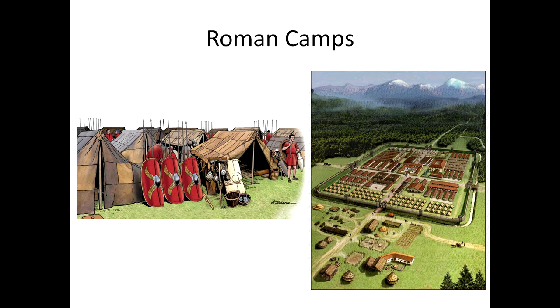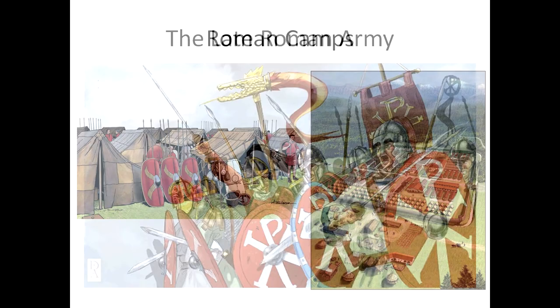Over time, the earth and turf of many original forts were replaced with stone, and during the later empire the walls were stronger and had projecting corner towers allowing for missile crossfire. These developments reflected the fact that the forts had become places that the army needed to defend rather than bases from which to dominate the surrounding territory — showing that the Roman army was on the decline at this point.